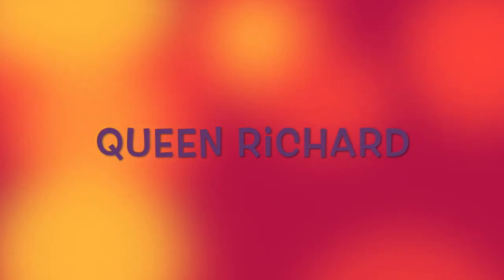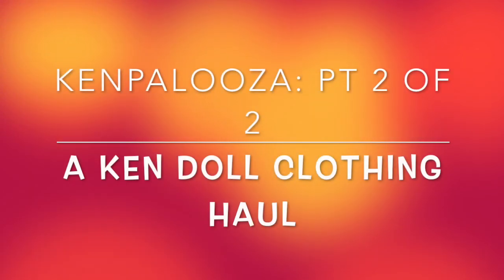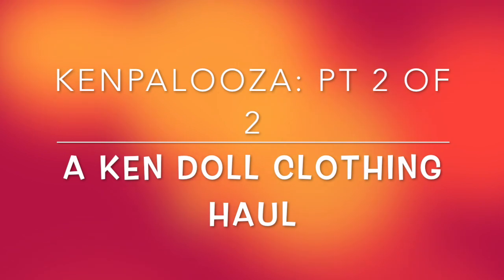Barbie Kenpalooza! Look at all the clothes that I got in an eBay haul for a good price. Hey everybody, full disclosure - I originally wanted this video to be all one video that was going to be like 25 minutes long, but because YouTube took away my ads, they don't allow me to make videos over 15 minutes long, which is why this one is a two-parter. Enjoy the rest of this video.